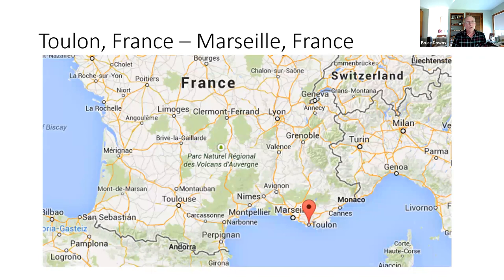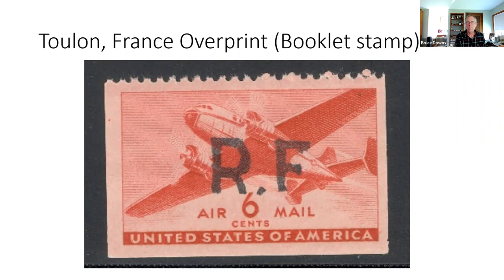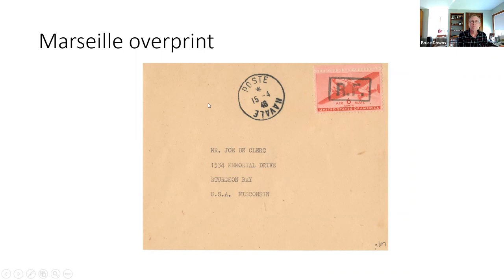Toulon near Marseilles had one design, and characteristically it is missing the second period. It also shows that booklet stamps were issued for use on naval ships — this is the bottom stamp in a booklet. Marseilles has a square outlining the RF overprint, though this example is outside the normal date range, making it philatelic. RF overprint covers also exist on the embossed six-cent orange envelope, from March 13, 1944 to October 1945.